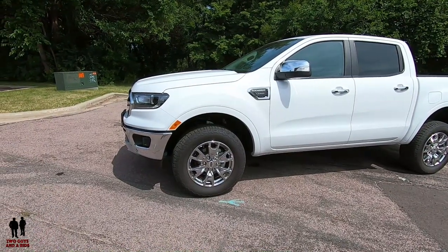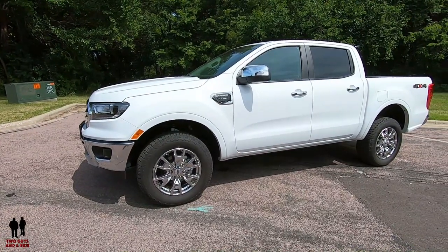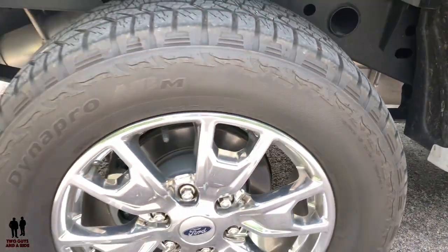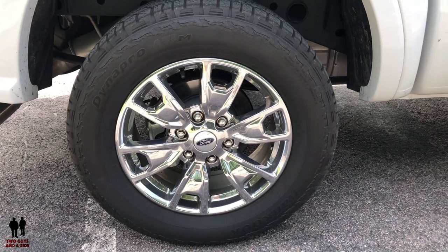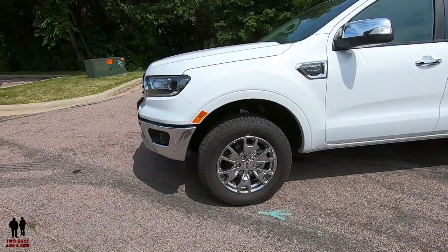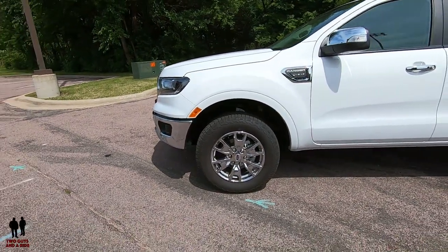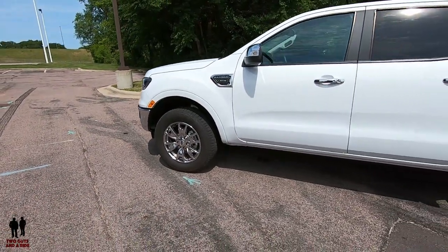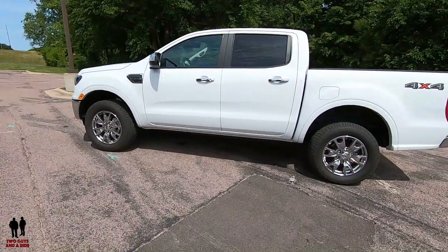The front has independent suspension with body-colored wheel lip moldings. Side mirrors are power folding with dual power glass, heat, integrated turn signal, and security approach lights. Up front it does have quite a high step in — running boards would definitely help. Brakes are four-wheel disc: 12.2-inch front rotors and 12.1-inch rear rotors with ABS. The 18-inch machine aluminum wheels with stealth gray pockets ride on 265/60R18 black sidewall tires on the 4x4, with all-terrain outlined white letter tires also available.